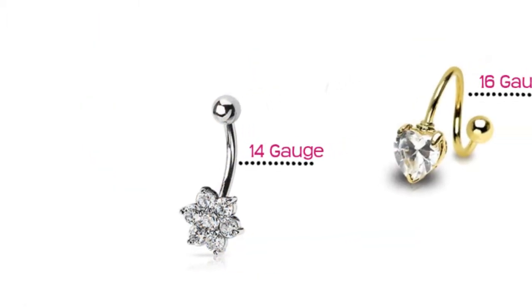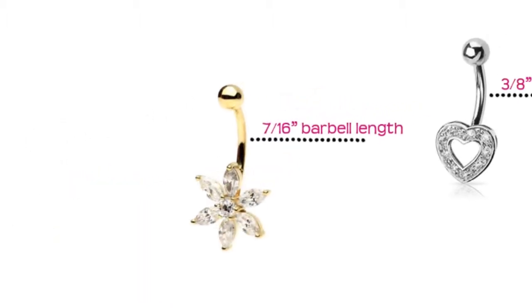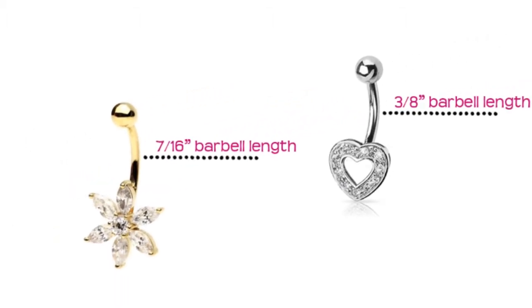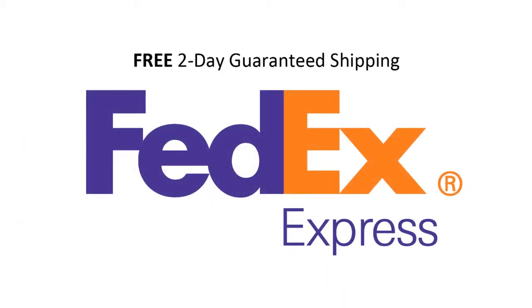Most of our gold belly rings are 14 gauge or a smaller 16 gauge. Choose from either a standard 7/16-inch or a shorter 3/8-inch curved barbell length. All real gold navel rings ship for free using a secure, 2-day guaranteed service.